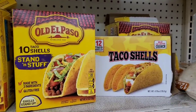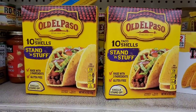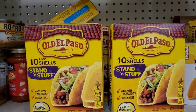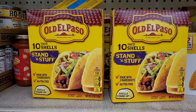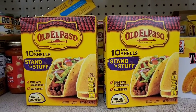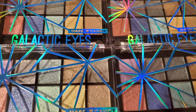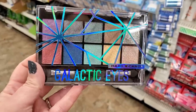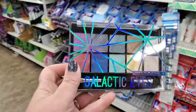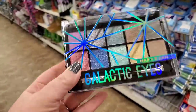I am so happy when I see Old El Paso taco shells at Dollar Tree — they always carry the 12-count taco shells. But these are even better: Stand 'N Stuff, so you don't need a special tray. They just stand on their own — made with three ingredients, gluten-free, by Old El Paso. Great pickup for a dollar. They also brought back the Hard Candy Galactic Eyes eyeshadow palette — number 1338, Look Pro — one of my absolute favorites. It was out before and it's back, and it's a really great item for a stocking stuffer or a straight-up gift.